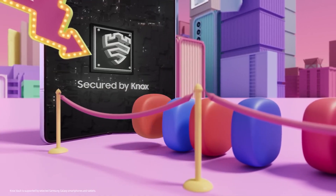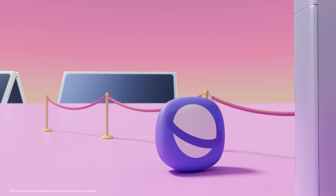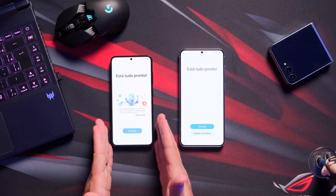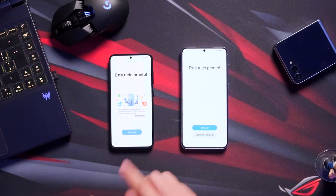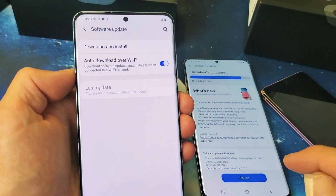As for devices that are eligible for the update but aren't in the beta program, those will directly get the stable update whenever it's ready. Once the update is rolling out for your Galaxy phone or tablet, you will be able to download it over the air from the device's Settings > Software Update menu.